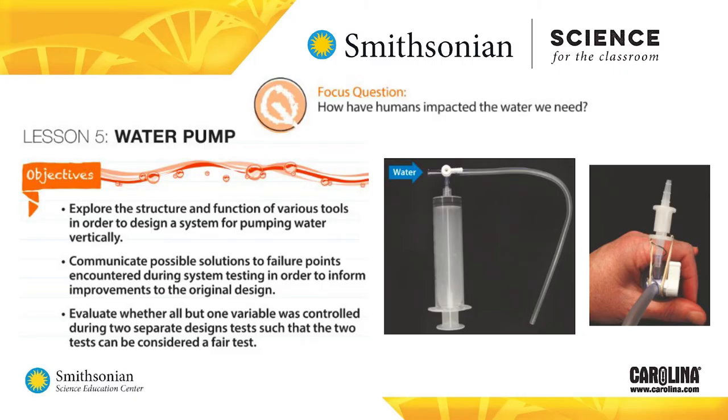The next series of lessons has students seek to answer the question, how have humans impacted the water we need? Students investigate how to gain access to the fresh water that is underground. It's an engineering problem, and they must work as a team to find possible solutions. Students learn about fair tests and failure points by designing a system for pumping water.